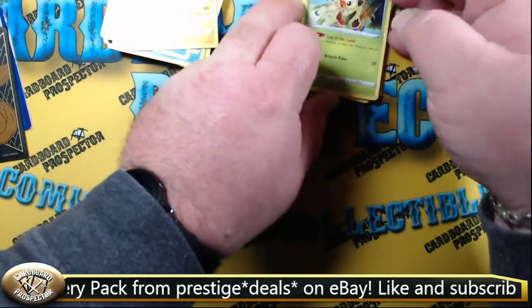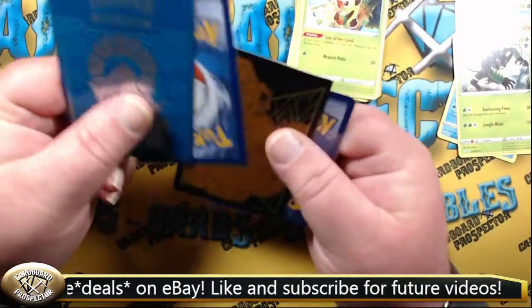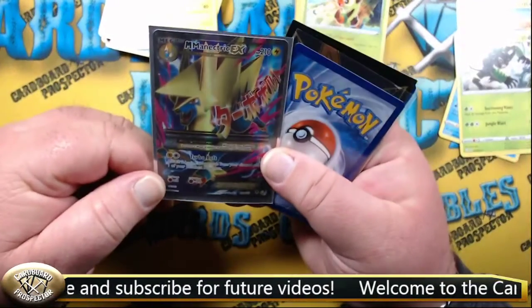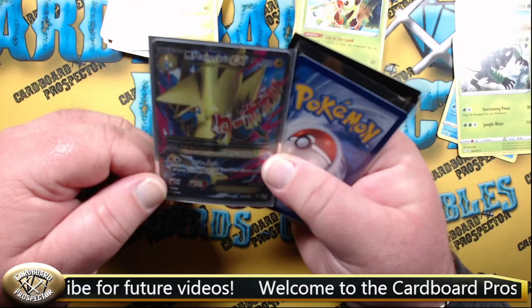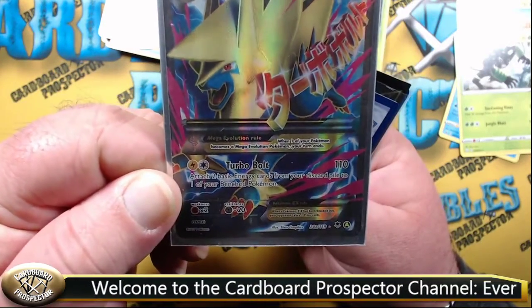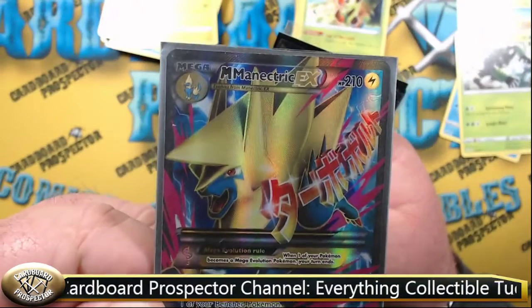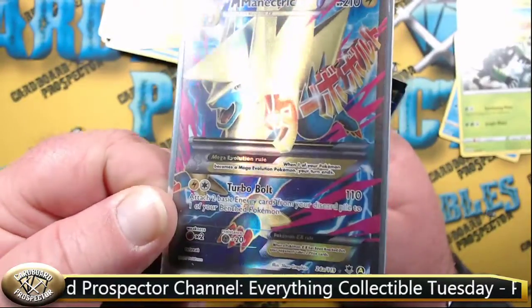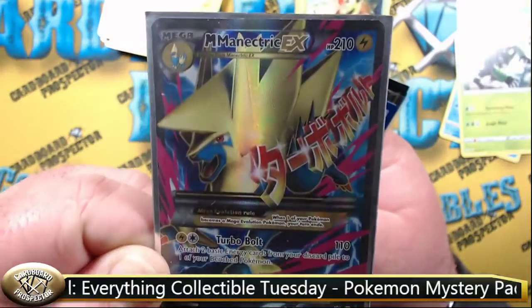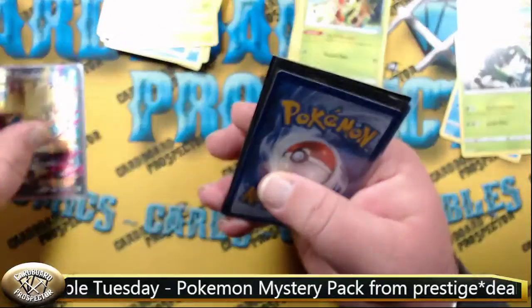Alright, so that is all of our non-foil cards. Now we have four cards remaining — we'll start with the top one. We have a Mega Manectric EX — this is a rare, full art. Beautiful, so foily — look at that! Very cool. That's our first foil rare.